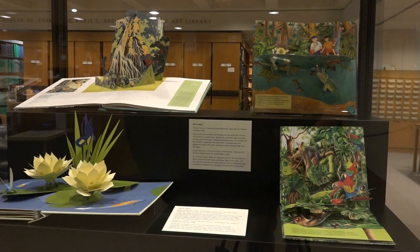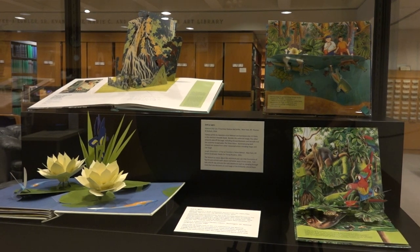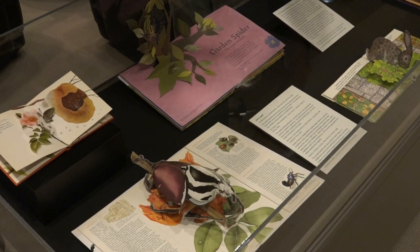The pop-up book format in particular lends itself to a sculptural landscape of summer activity. When curating this exhibition, three main categories stood out to us.